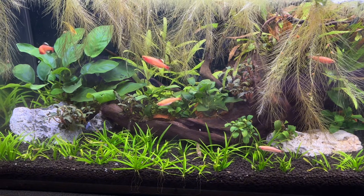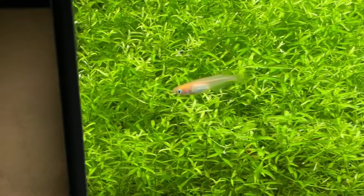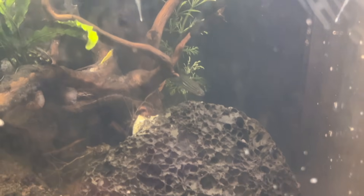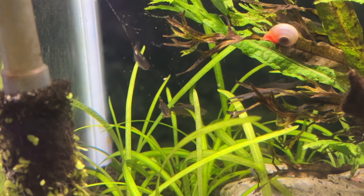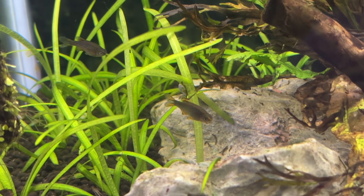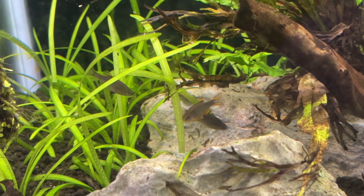At the time of recording I have gold white cloud mountain minnows, celestial pearl danios, rice fish, neocaridina shrimp, pink ram's horn snails and zebra danios in my room temperature tanks. Since most fish rooms stay well above 10 degrees Celsius or 50 degrees Fahrenheit — the point at which species like goldfish and koi may enter torpor or semi-hibernation — we need to treat these temperate fish a bit differently than true cold water fish.